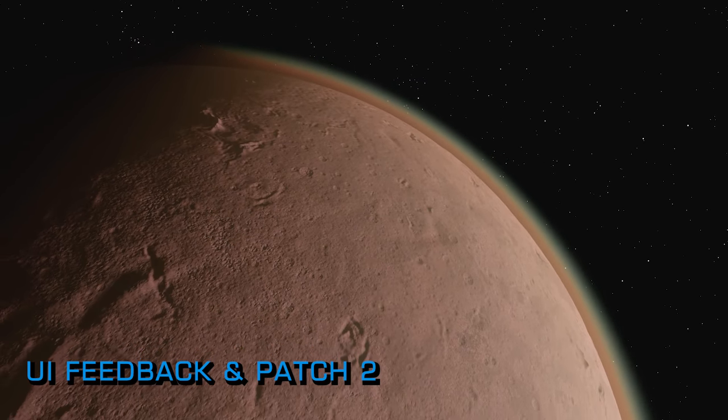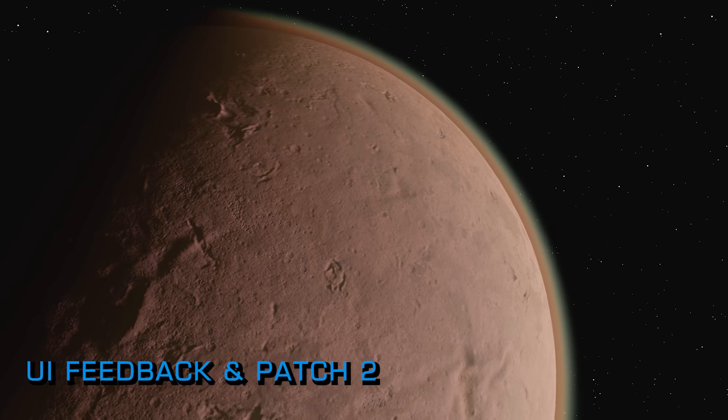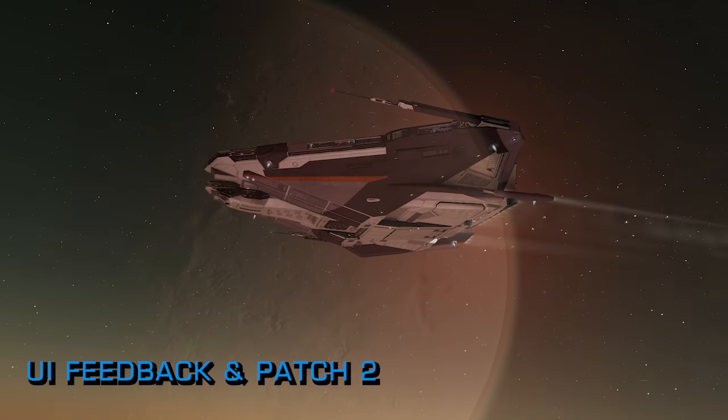We had a quick look around it last night and were generally impressed with the changes that had been made. Off the back of the first round of focused feedback, Frontier has now asked for more UI feedback, this time centred on the loadout and outfitting UI.